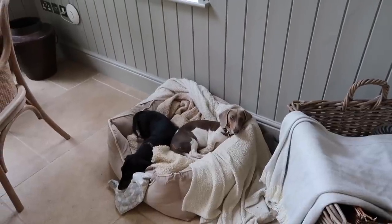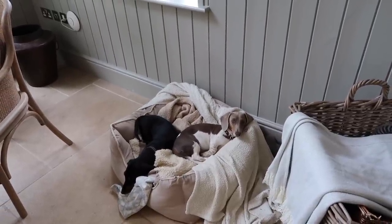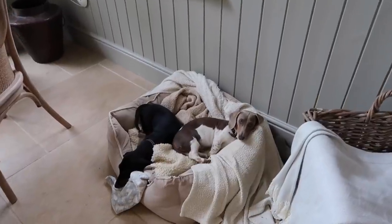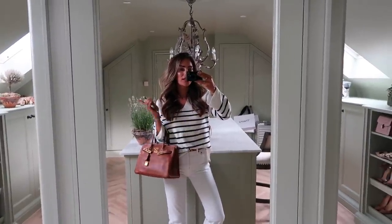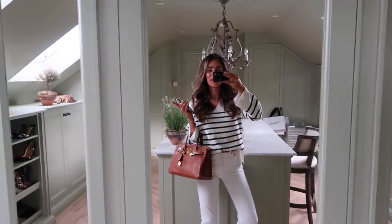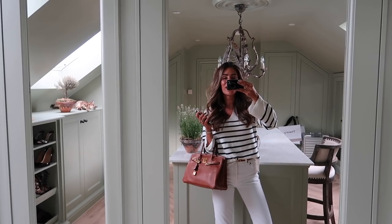I am absolutely starving, so I'm going to make myself some lunch and get on with some editing in the kitchen with the little boys. I am finished up working for the day. As you can see, there is a little Loomi stretching — my gorgeous girl.